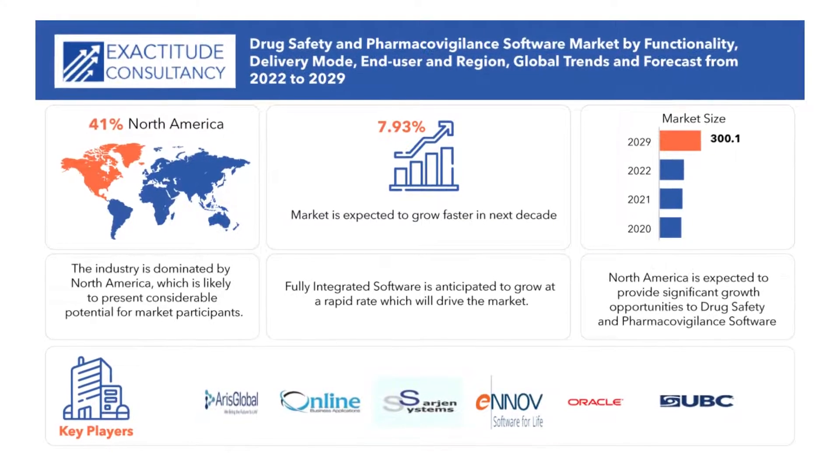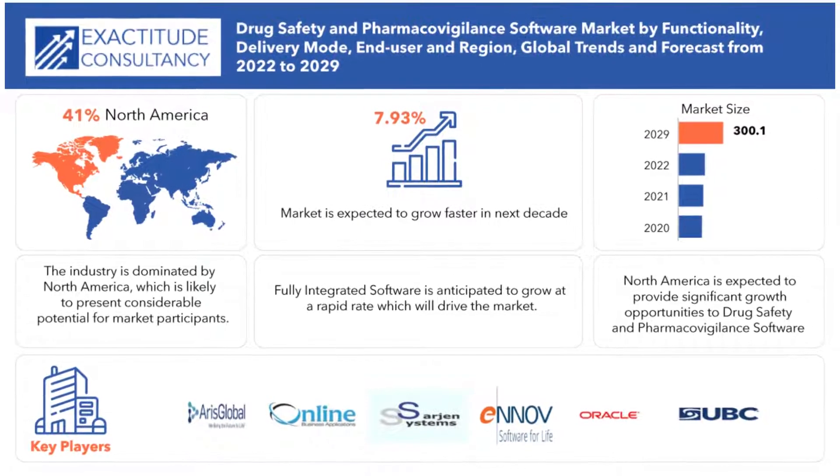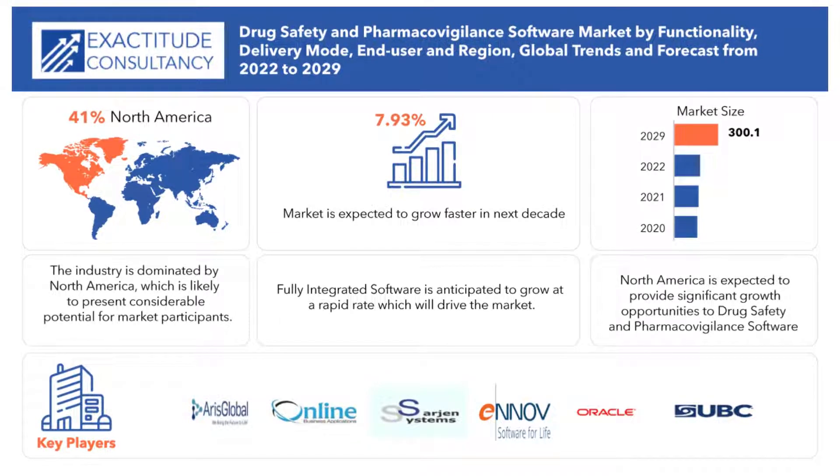Few of the important drug safety and pharmacovigilance software market players are ARIS Global, Inove Solutions Incorporated, Exted OGMBH, Online Business Application, and many others.